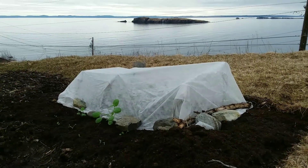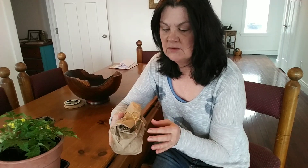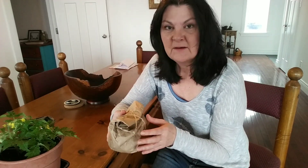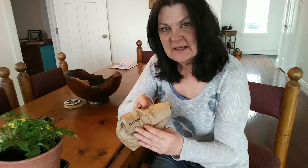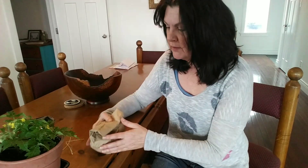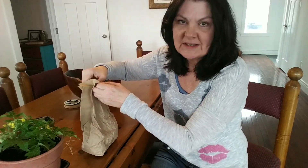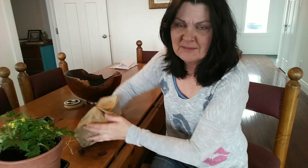Anyway, I ordered Jerusalem artichokes in December, and of course they don't send them out until you're ready to plant in your zone. They're from a company called Choked Up in BC, a small mom-and-pop shop, and the variety is called Stampede. Any advice? I've never eaten them or grown them before, but I love all vegetables so I'm sure I will love these.